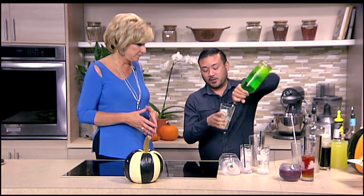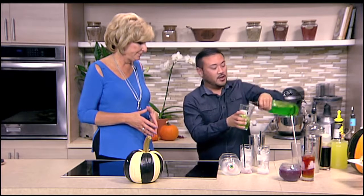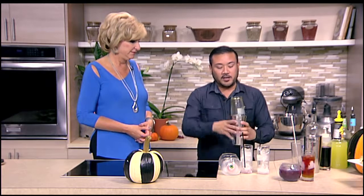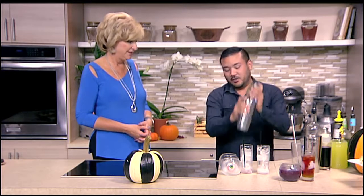The first one we're going to do is the Bloody Goblin. We're going to take one to one and a half ounces of melon liqueur, and then you can use coconut water or aloe water. It's kind of healthy — not just spooky. It cuts the sweetness a little bit. We're going to shake that up. This is a very easy, easy recipe.